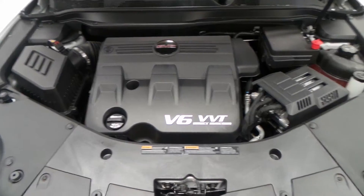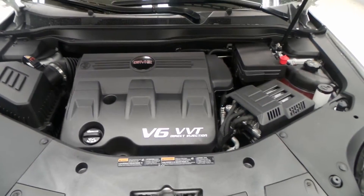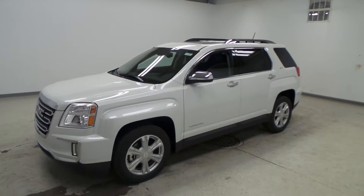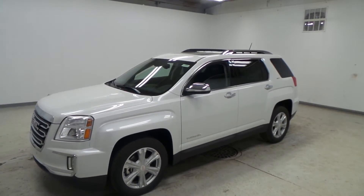This is the 3.6 liter V6 engine. It has lots of power and lots of torque but also gets amazing gas mileage. There you have it — that is the 2017 GMC Terrain.